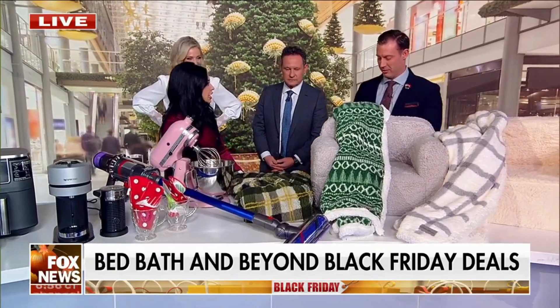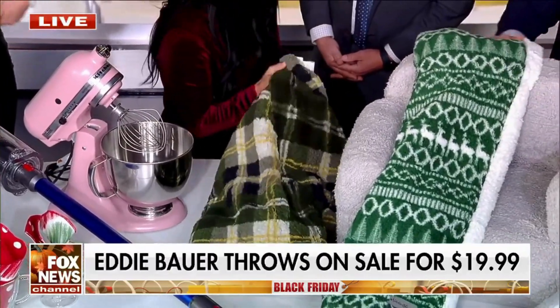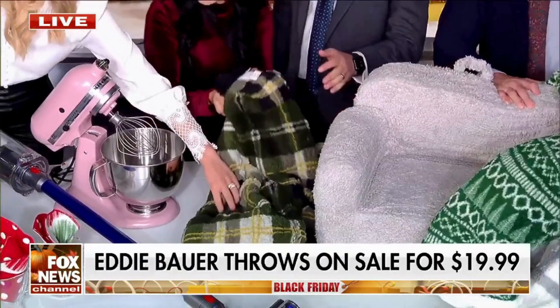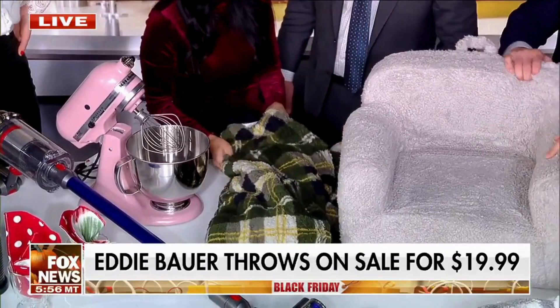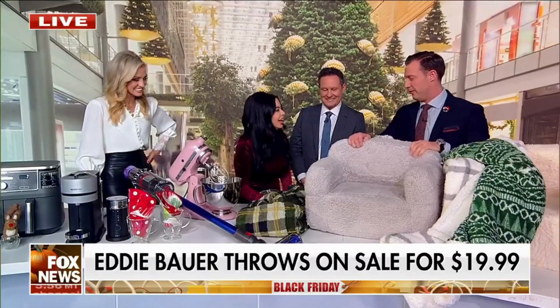We have the Eddie Bauer blanket. Not only is it soft and high quality, it's delicious — don't you just want to snuggle up in this? $19.99, you guys. And what is it made out of? It's like a cozy fabric, a cozy material.